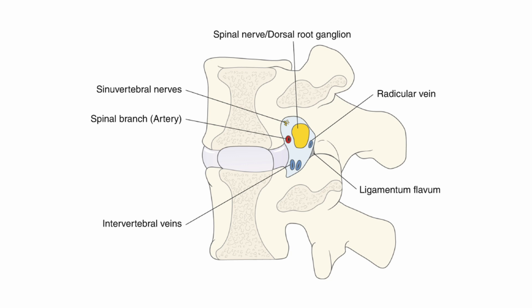If you remember the typical positions of the arteries and veins, you can anticipate the likelihood of vascular leakage during contrast studies in the subpedicular or infranural approach. The infranural approach is more likely to encounter intervertebral vein leakage, while the subpedicular approach is more likely to encounter spinal vein leakage.